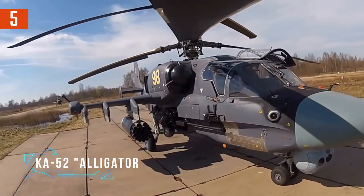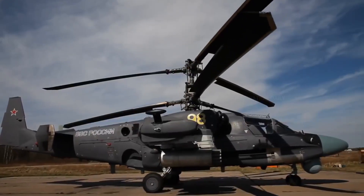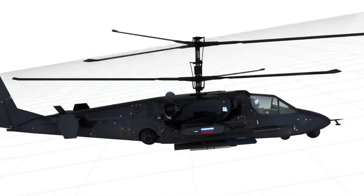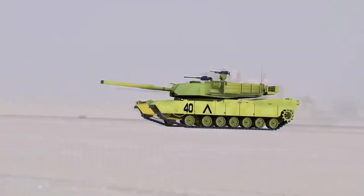Meet the Ka-52 Alligator, a fearsome and formidable beast in the world of attack helicopters. Known for its distinctive coaxial rotor system, which eliminates the need for a tail rotor, the Alligator offers exceptional agility and a smaller footprint, making it a terror in both air-to-air and air-to-ground combat scenarios.